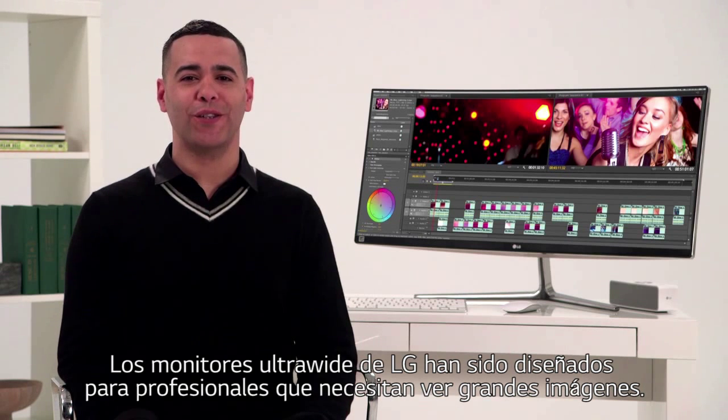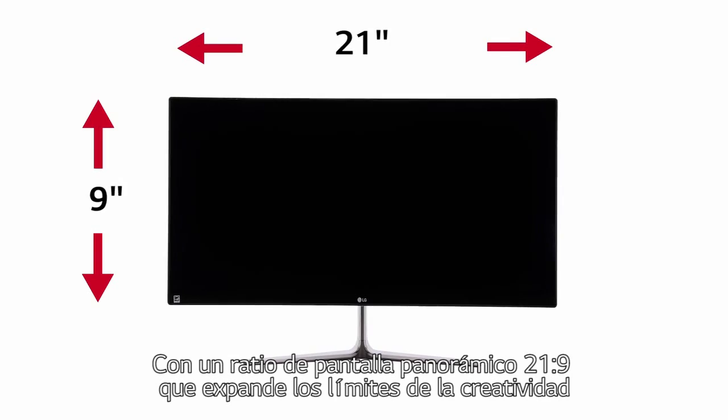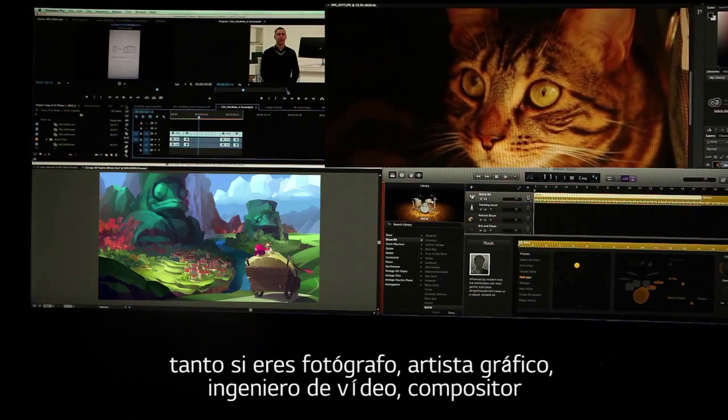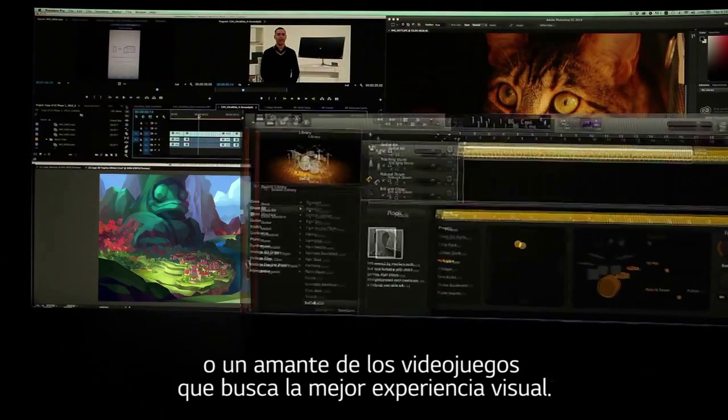LG ultrawide monitors are designed for professionals who need to see the big picture. A panoramic 21 by 9 screen ratio expands the boundaries of creativity, whether you're a photographer, graphic artist, video engineer, composer, or maybe you're a gamer looking for the ultimate widescreen excitement.